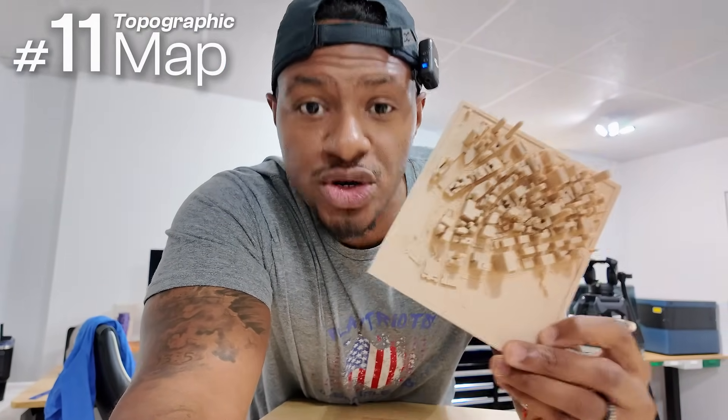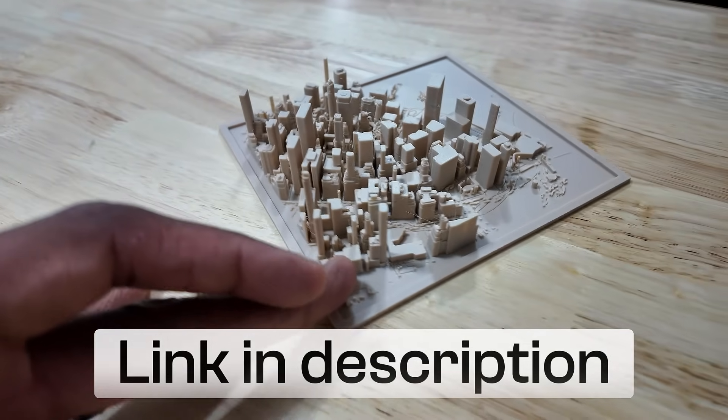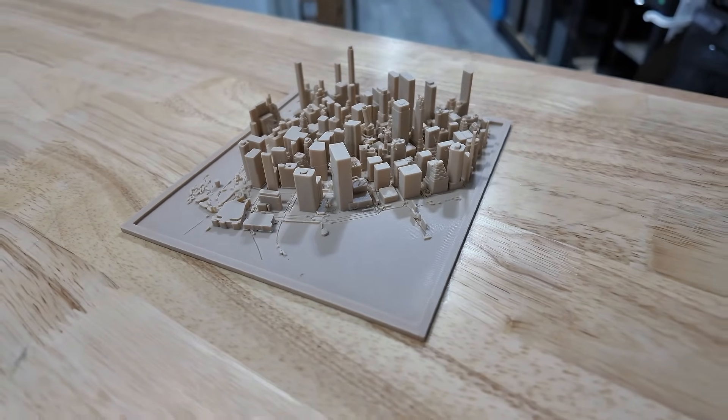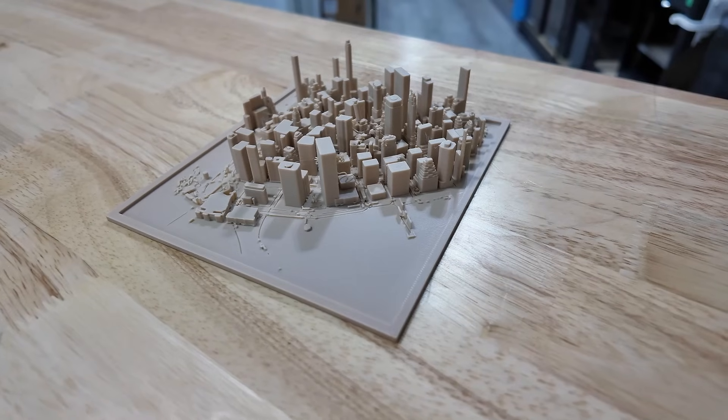This is what's called a topographical map. I decided to 3D print Manhattan's skyline, but you can actually 3D print the city that you're from. There's a whole website — I'll leave it linked down below. You can go right on the website, grab your exact address, and 3D model your specific area. Then you can give it away as a Christmas gift to your spouse or a family member. The topographical maps you can 3D print are pretty sick — definitely check them out in the link below.